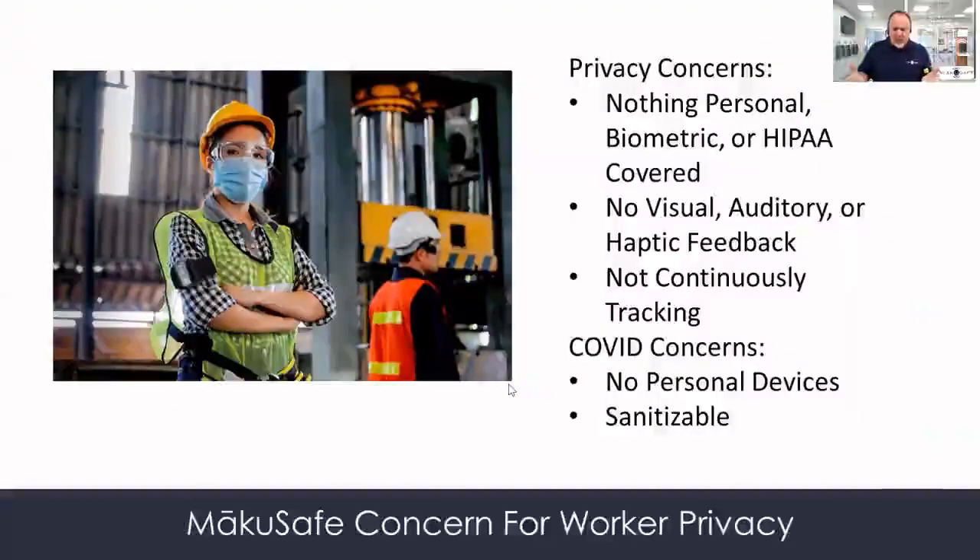It's also important to point out what we're not doing. We're not collecting anything that's personal or biometric. There's nothing looking inward at the person — instead, we're looking outward. There's no feedback that may cause a distraction or further incident. We're not continuously tracking people. There's no button you can push to find out where someone is right now.